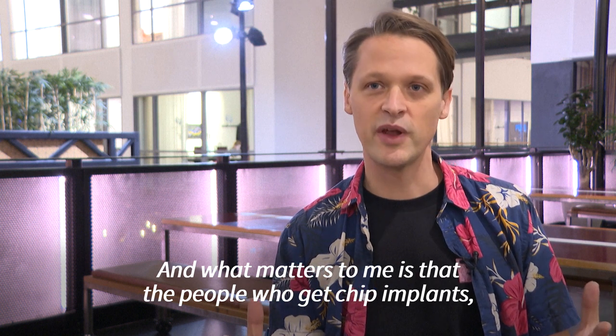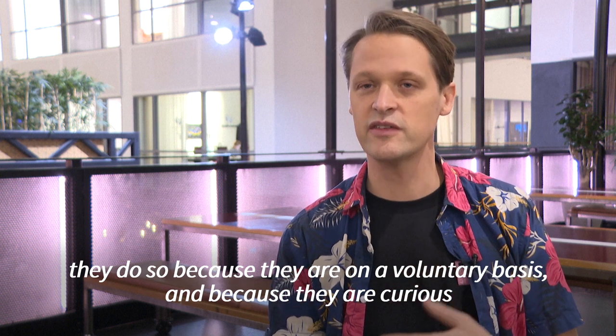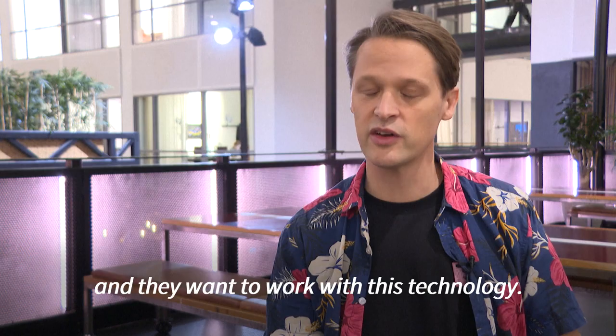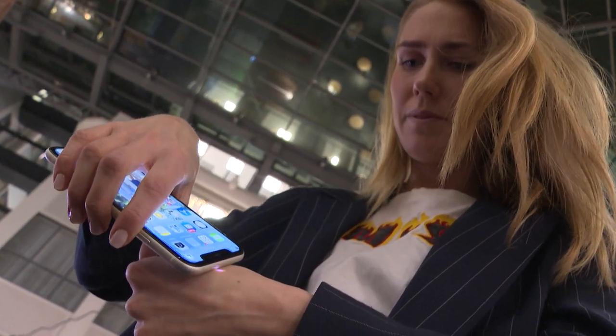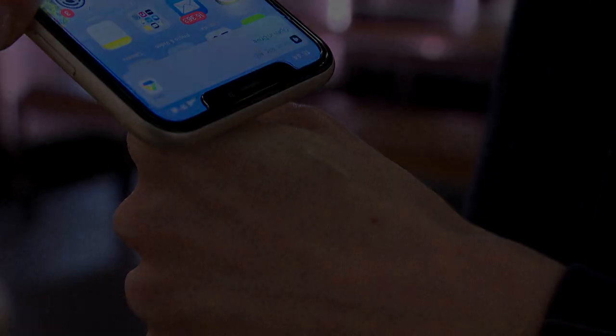What matters to me is that the people who get chip implants do so on a volunteer basis because they're curious and they want to work with this technology.